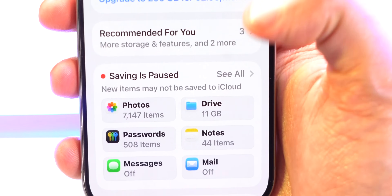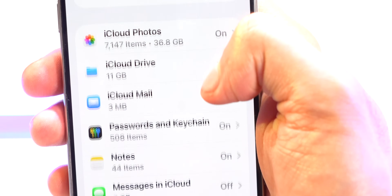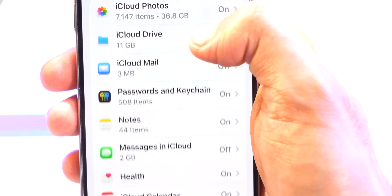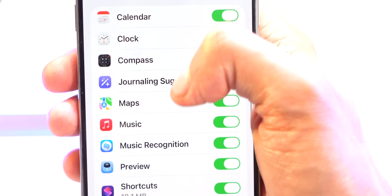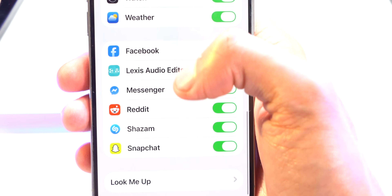If you are backing up through iCloud, you can see it shows saving is paused. You can tap See All and see everything it is backing up — it's backing up my photos, my iCloud Drive, my passwords and all my keychain, wallets, and also third-party apps as well, including Instagram, Snapchat, and Reddit.